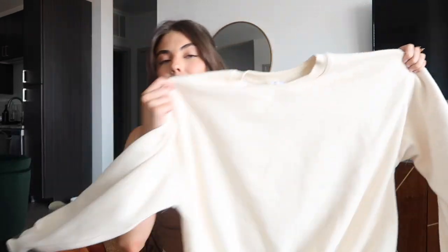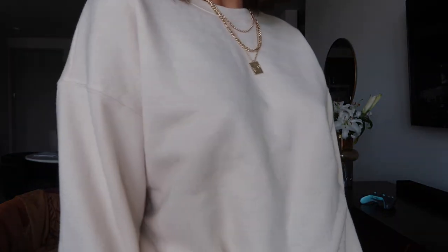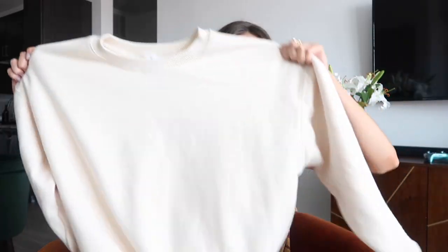The next sweatshirt I got is this yellow-undertone beige sweatshirt in a size US4. I really like the smaller, more fitted look — I've been trying not to get all my hoodies oversized lately. The best thing about Princess Polly sweatshirts is they are so freaking soft and cozy. With fall and winter right around the corner, I definitely had to stock up on a couple.